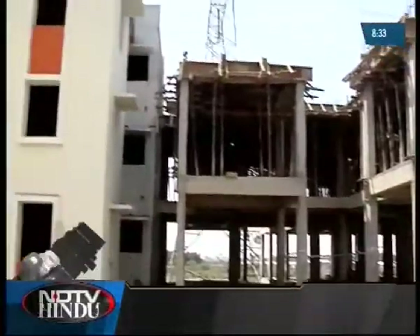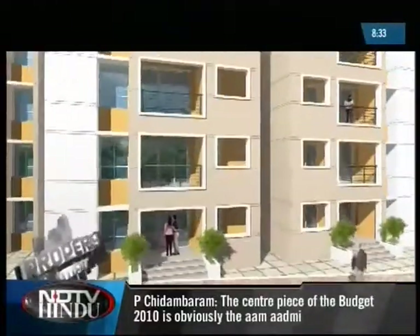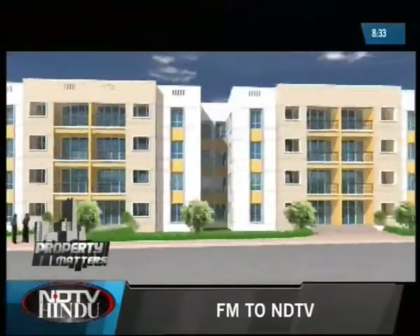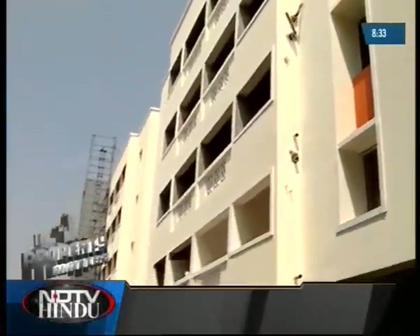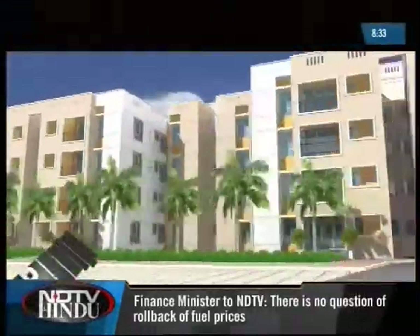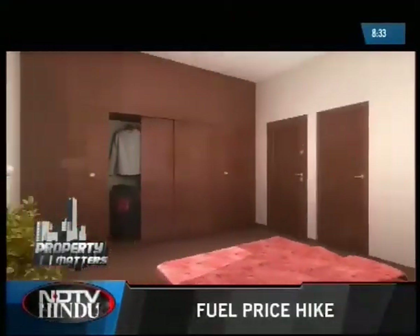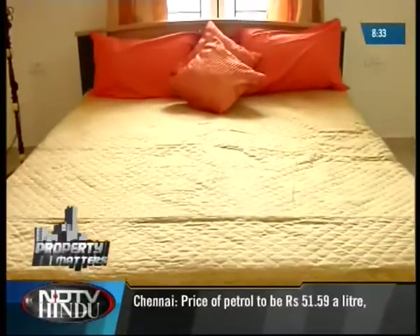They have two categories of residential units: ground plus three specification and stilt plus four specification. While they have 19 blocks in the ground plus three specification, they have 14 blocks in the stilt plus four version. The number of apartments per floor varies by category — stilt plus four has four units per floor, and the other has eight apartments per floor. One can choose between a one BHK, a two BHK with a single restroom, a two BHK with two restrooms, and a 2.5 BHK apartment.